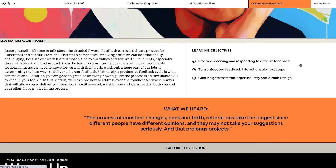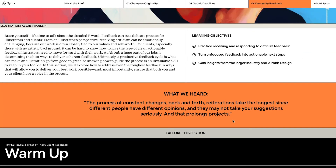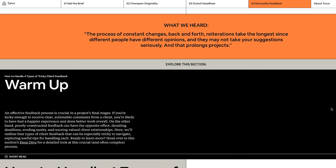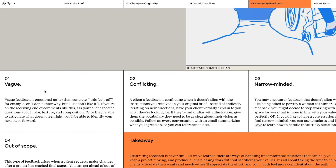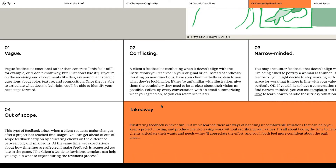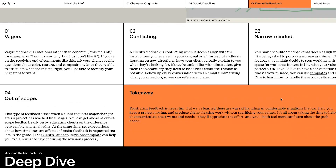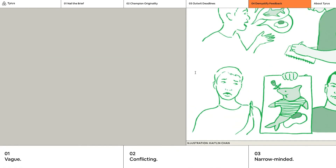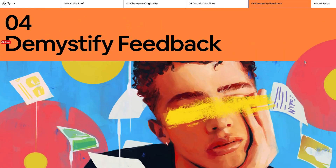The feedback section is great. What if your client is vague, conflicting, narrow-minded, or out of scope? It happens in illustration where you might not always have the clearest direction. This section gives you questions you can ask in return so that you can get a much clearer idea from the client of what they're actually trying to get you to do.